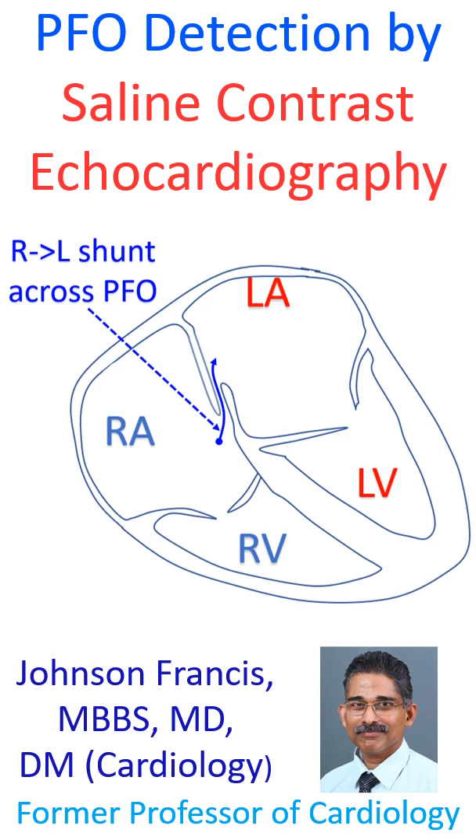PFO typically shunts right to left at the end of a Valsalva maneuver. Hence, injection of an agitated saline bolus at the end of a Valsalva maneuver, with detection of micro-bubbles in the left atrium within 3 cardiac cycles from the right atrial appearance, would suggest the presence of a PFO. This is called the 3-beat rule, used to discriminate patent foramen ovale-mediated right-to-left shunt from intrapulmonary right-to-left shunt using contrast transthoracic echocardiography.